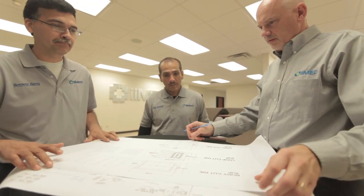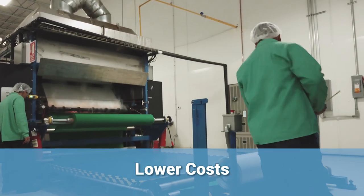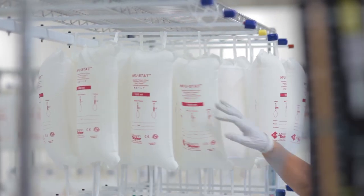E-Med's Reynosa facility has ample availability of skilled labor, lower costs, and a strategic distribution location, which makes this an attractive option for the manufacture of highly customized medical device products.